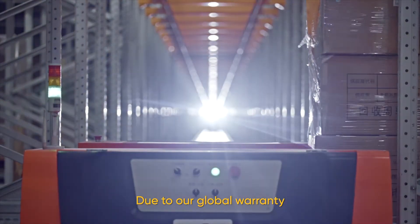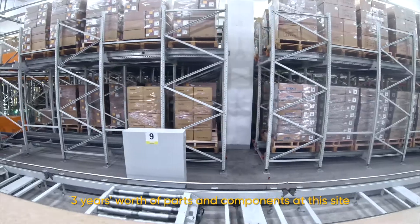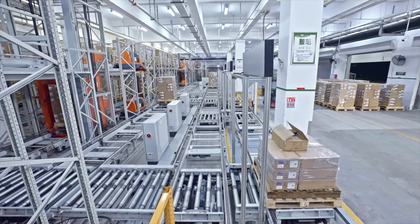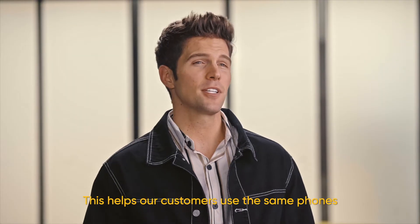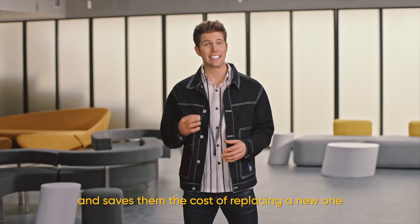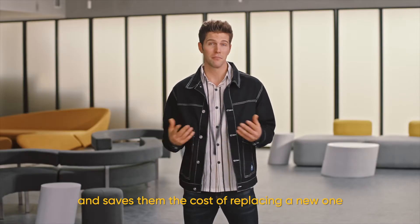Due to their global warranty, Realme keeps a minimum of three years' inventory worth of parts and components at this site. This helps customers use the same phones for a longer period of time and saves them the cost of replacing a new one.